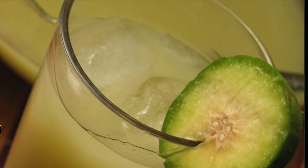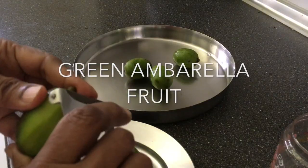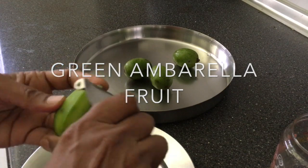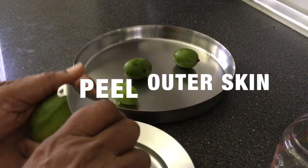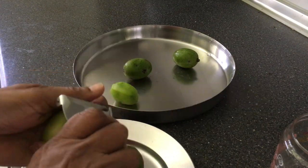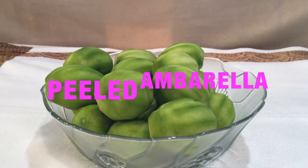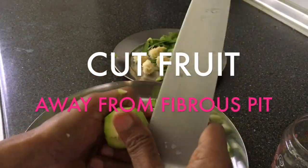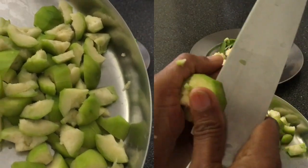Umbrella fruit can be processed in many different ways — it can be candied, pickled, or processed into drinks. Here I will show you a simple and natural way to pickle this fruit, just using the fruit, salt, water, and sugar. Preserving umbrella this way gives it added value; moreover, its natural goodness is not lost and it becomes probiotic rich.